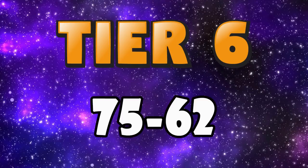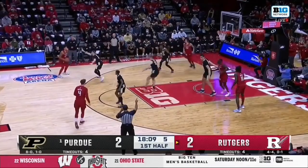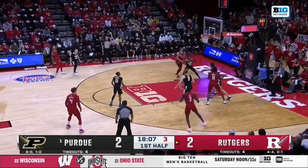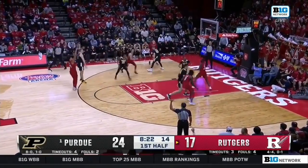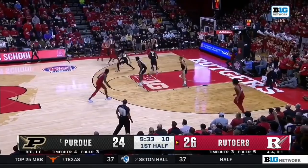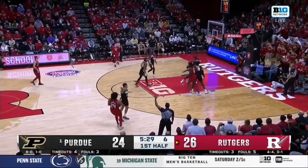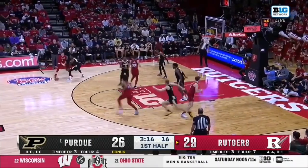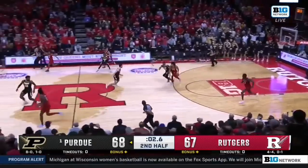First up I got tier 6 with prospects 75 to 62 on my big board. Starting it off I have Ron Harper Jr at 75, the senior out of Rutgers. He's a great shooter, a solid defender and a decent athlete. On the season he put up around 16 points per game and 6 rebounds while shooting 40% from 3. He's declared for the draft and whilst I don't think it's super likely he'll get drafted, I think he's definitely a guy to look out for getting signed on the undrafted free agent market.